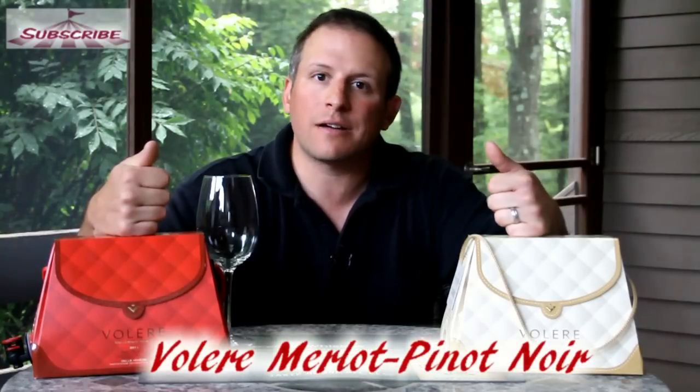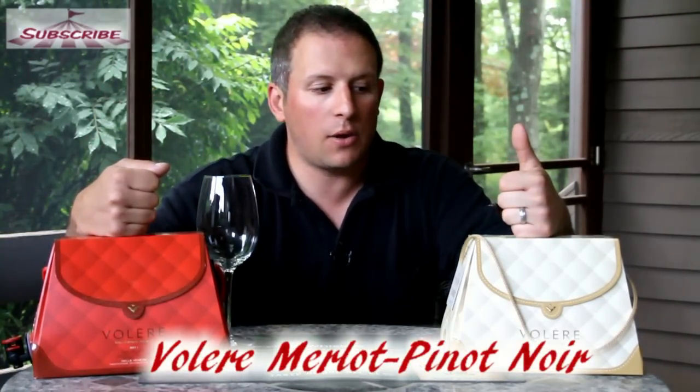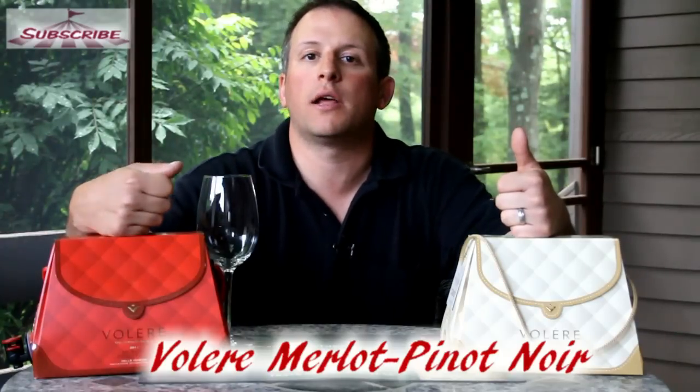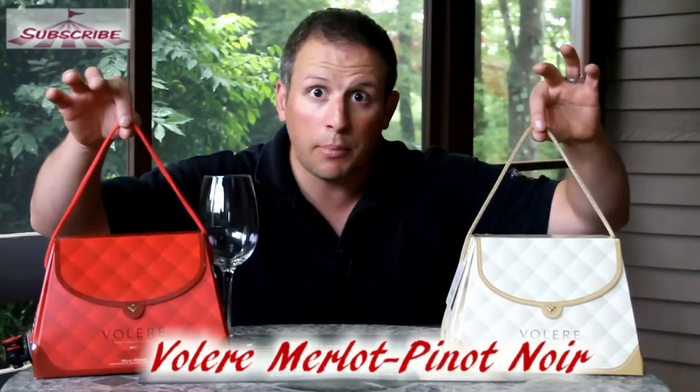Hello everybody and welcome back to Fairgrounds TV. I'm your host Peter Muller and today we have something new to the store. It is called Volere. They have a couple different styles — a Pinot Grigio and a Merlot Pinot Noir — and it is a 1.5 liter bottle of wine, which is two of the regular size 750ml bottles. They obviously look like little handbags, which they call bag and boxes.